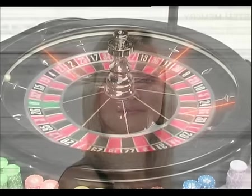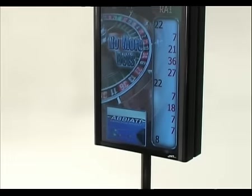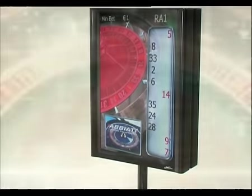An important technological goal was to provide the possibility of determining in real time — for each individual table and thereafter in the network — at what number the roulette ball stopped. This also enables the proper functioning of the mechanics and constant monitoring with online control.